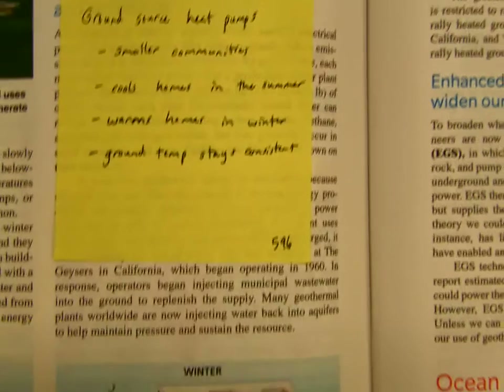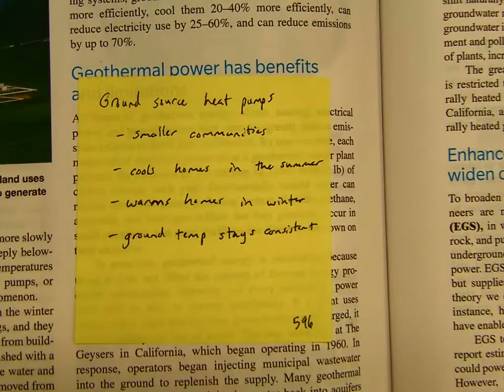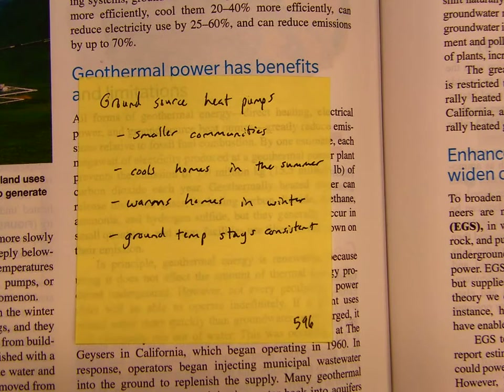Moving on to page 596, there's also a thing called ground source heat pumps. These are typically used in smaller communities. They can cool homes in the summer, warm homes in the winter, and the ground temperature stays consistent.